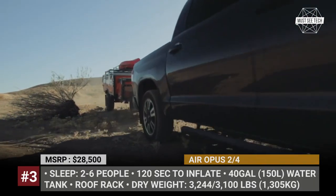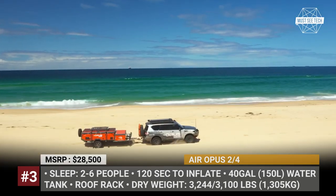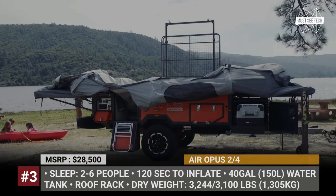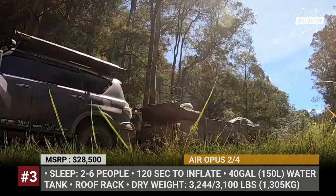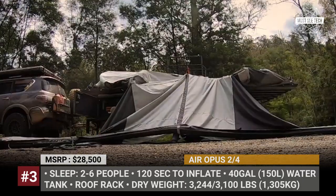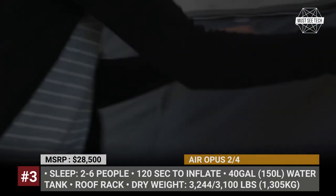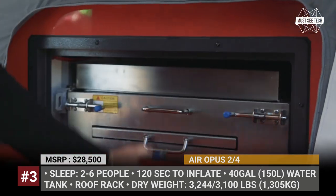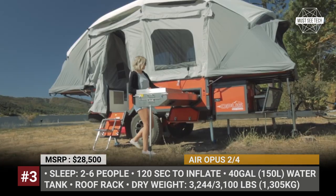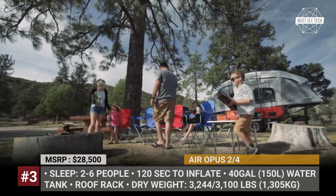Air Opus 2 and 4: Despite the willingness of Australian Opus to expand into more traditional classes of caravan trailers, their original airline remains the flagship product. The OP2 and OP4 sleep up to 4 and 6 people respectively, and have a setup time of less than 5 minutes. The air tent itself inflates in just 90 seconds, allowing you not to waste precious vacation time. These trailers have outstanding off-road potential, courtesy of a galvanized steel chassis, raised trailing-arm independent suspension with twin shock absorbers, and rugged tires.